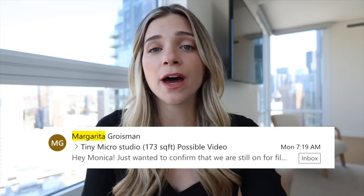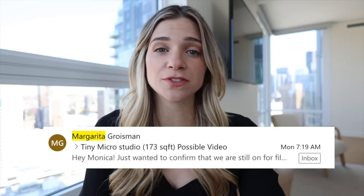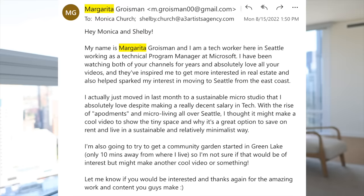You guys know I'm a real estate agent here in Seattle, Washington. I talk a lot about what you can buy or sell but not a lot about what you can rent. I don't really work in rentals, but when I get an email from a subscriber saying she just signed a lease for a 170 square foot micro studio and she actually loves it, I have to go see what this is all about.